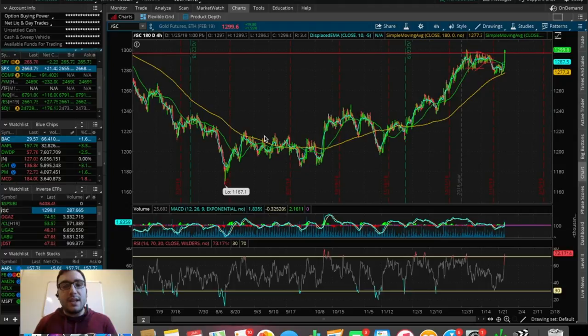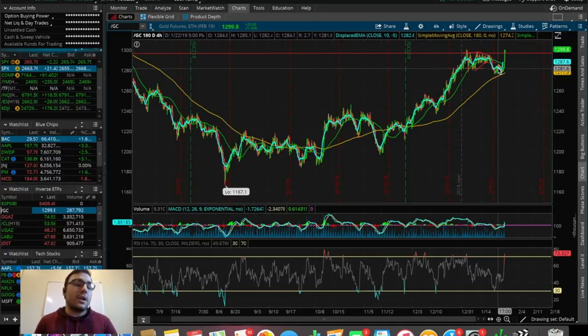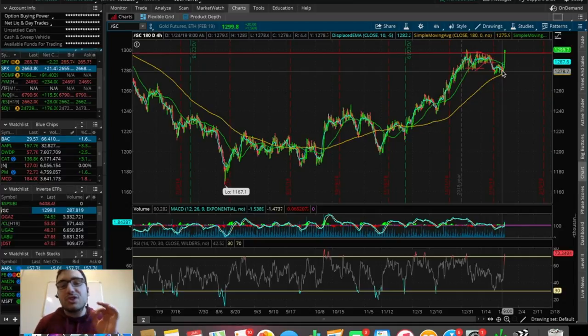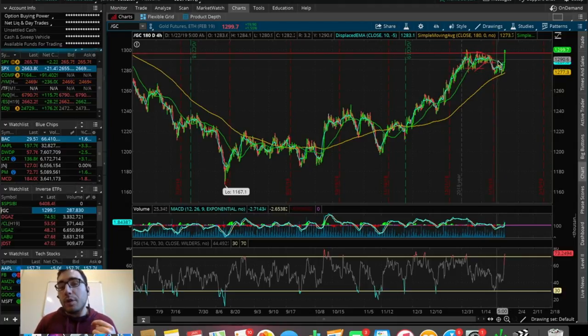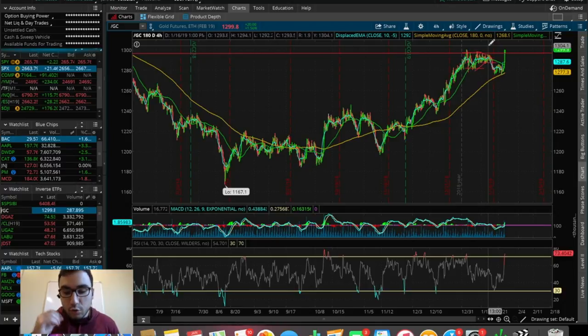I traded the gold futures bull ETF, also known as JNUG, ticker symbol J-N-U-G. We saw a very bullish move today from gold futures — we saw the sell-off all the way to the 12.75 to 12.80 range, which I was talking about a couple videos ago. We actually held the 180 SMA very nicely on this longer-term chart. That's what I was looking for to decide whether to trade JNUG or JDST. I was watching JDST on the potential break below the 180 SMA, but since we never got that pattern and we slowly started to bounce on the 180 SMA, that opened up my eyes to trading JNUG today.